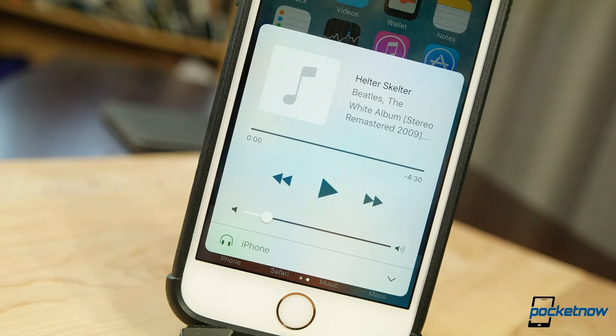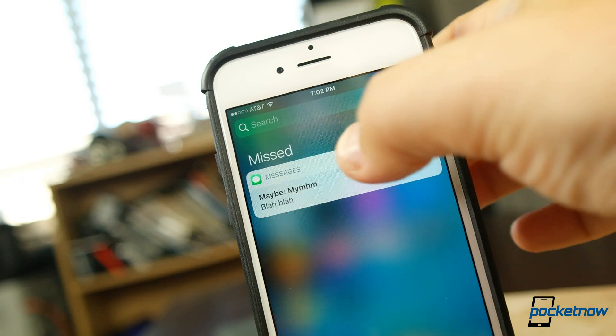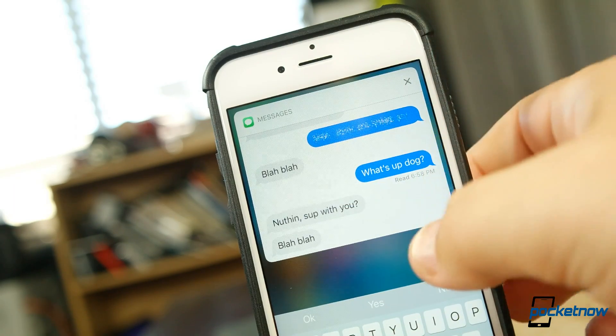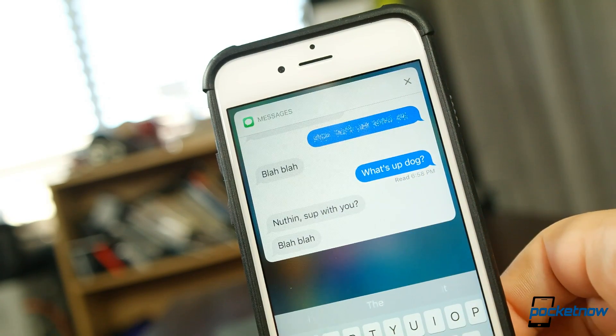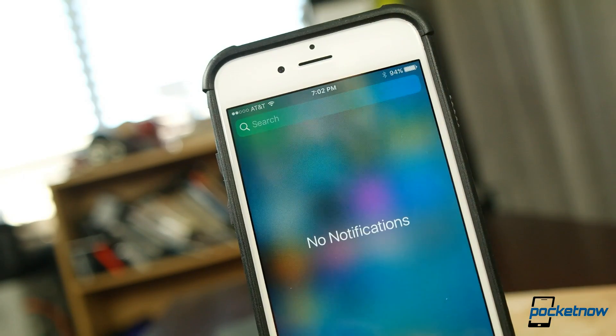Once HomeKit is integrated, you'll be able to control internet-connected devices in your house from here as well. Alerts can be cleared from your notification tray with a force press, but once you push in it will clear the notification. We can't find any way to back out and preserve the notification once the pressure pop has been completed.